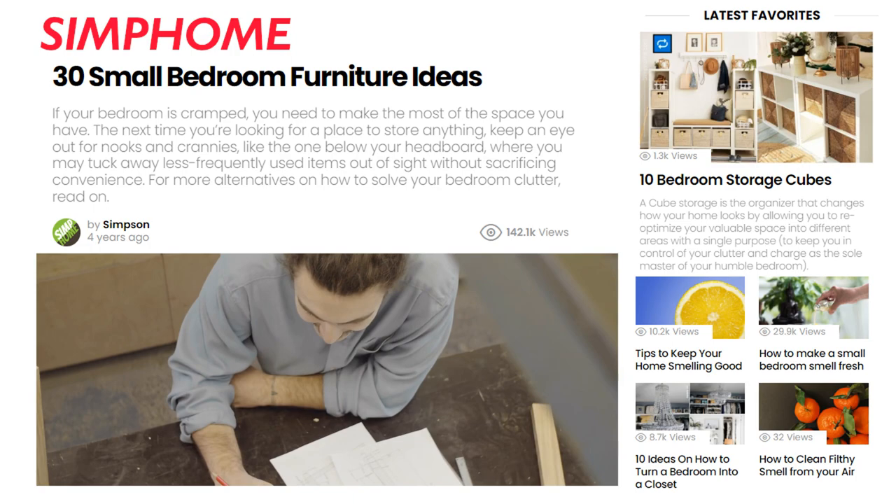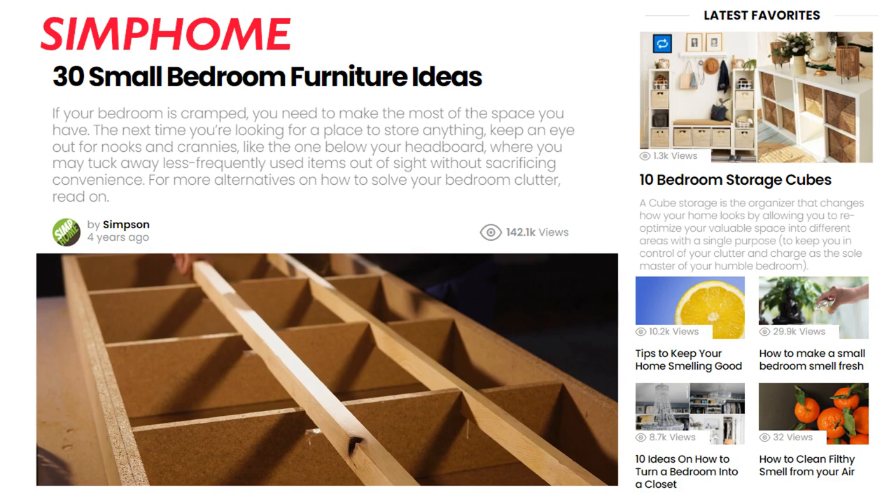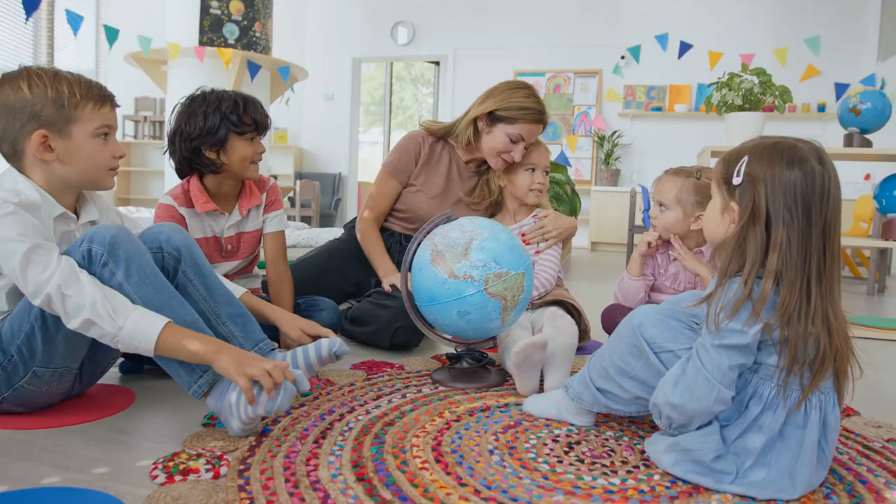Related to this, Simphome also has 30 small bedroom furniture ideas. The resource will complete your carpeting projects, and you'll find one or two ideas on how to hide your electric carpet cleaner without costing a lot of money or extensive woodworking.